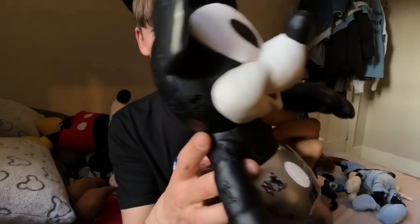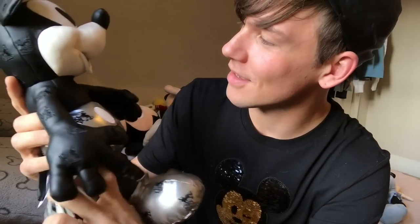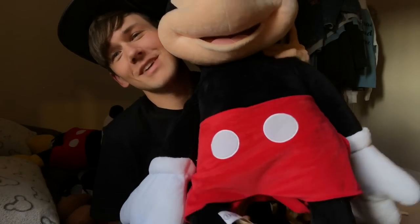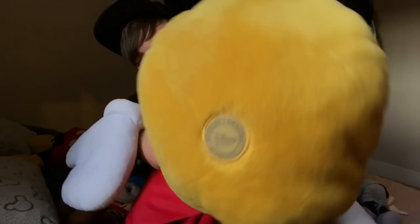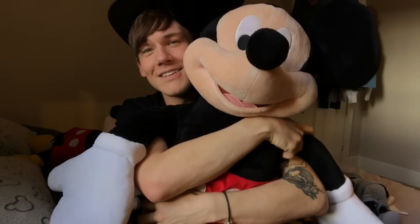Mickey Mouse Memories Mickey — this is my newest Mickey, which I got yesterday. For a full review, click on the link at the end of this video. I think he's gorgeous. Giant Mickey from the Disney Store — he is huge and amazing and he's got the stamp. I got him before they stopped stamping them and he's lovely.